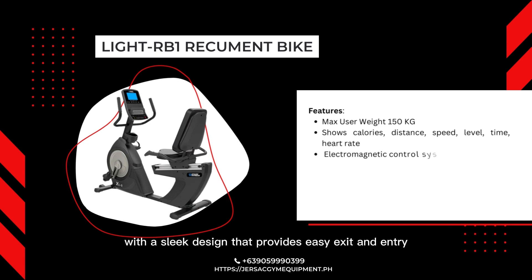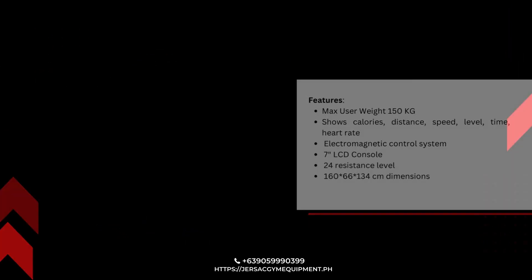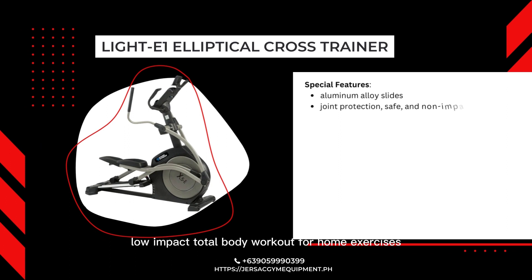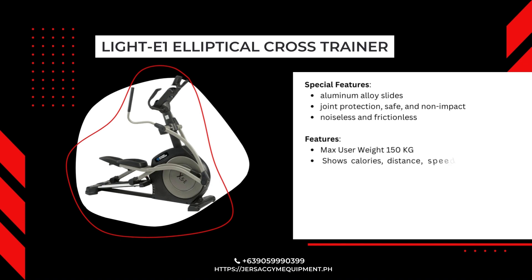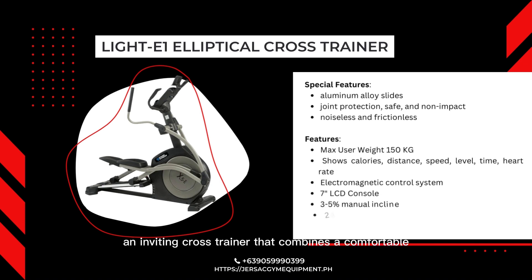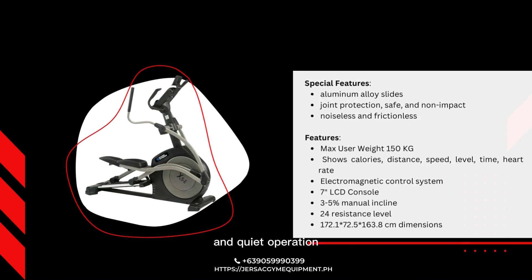The Lite RB1 Recumbent Step-Through Bike is built with rigorous standards, with a sleek design that provides easy exit and entry, stability, and a relaxed body position ideal for exercisers of all fitness levels. The Lite E1 Elliptical offers an effective low-impact total body workout for home exercisers of all fitness levels. Our innovation and research team have created a cross-trainer that combines a comfortable, natural feel with outstanding durability and quiet operation.